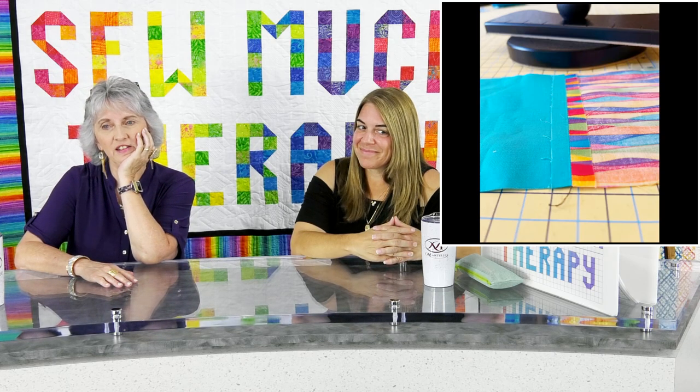The next picture is from when we were testing the seam press. Lisa was so excited — she texted me saying, 'Look Valerie, look!' It shows her pressing with ordinary tools and then how flat the seam looks with our seam press. That came about because Lisa said, 'Valerie, I need something heavy.'